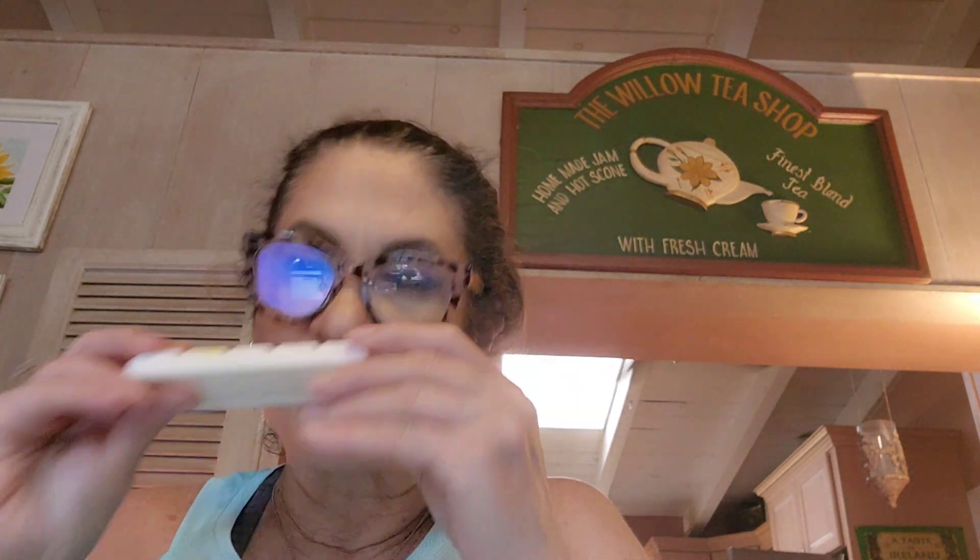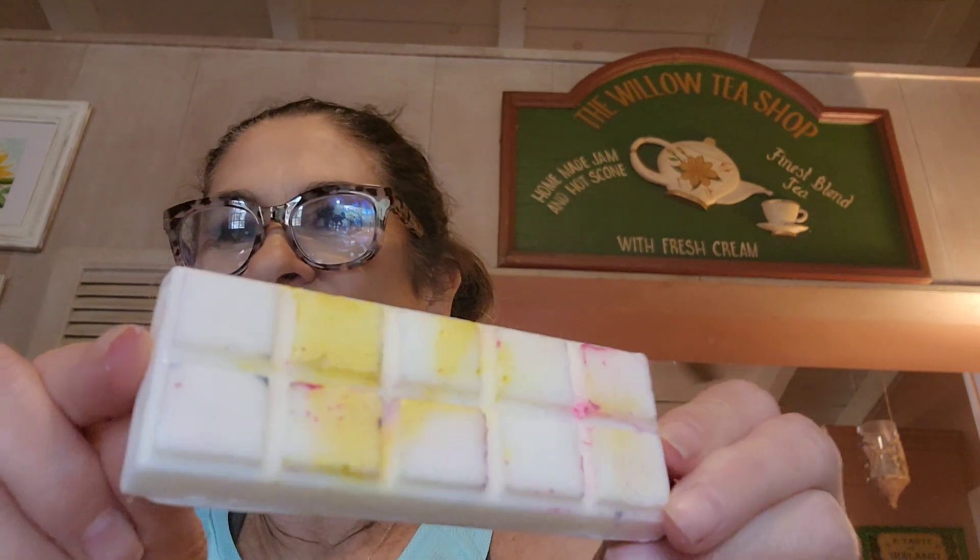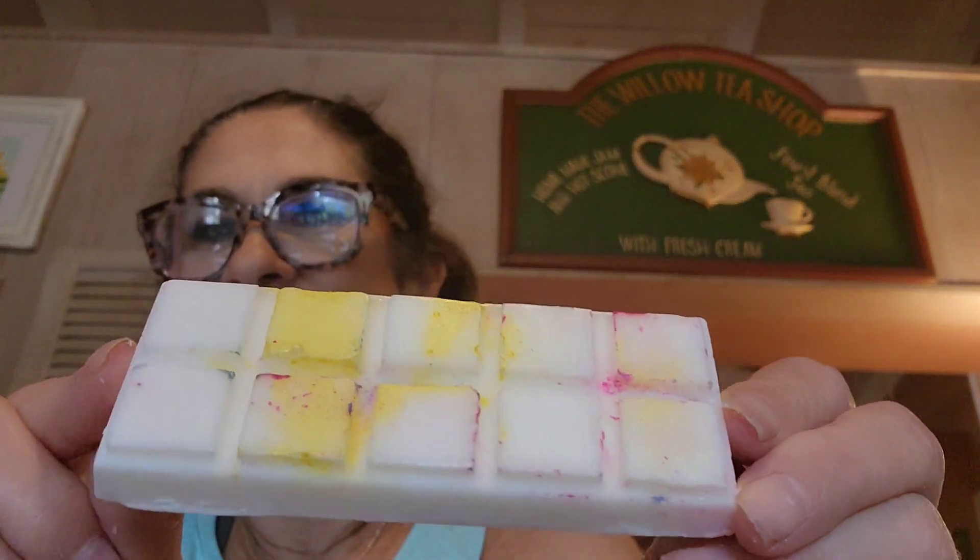This one is called Housekeeping and this is fresh lemon juice, eucalyptus, and garden mint. This is probably like an odor-clearing one. That smells so good — so fresh and lovely. Not perfumey at all. Housekeeping: fresh lemon juice, eucalyptus, and mint. Oh that's so pretty — look at that. Different colors on there. I really like that.